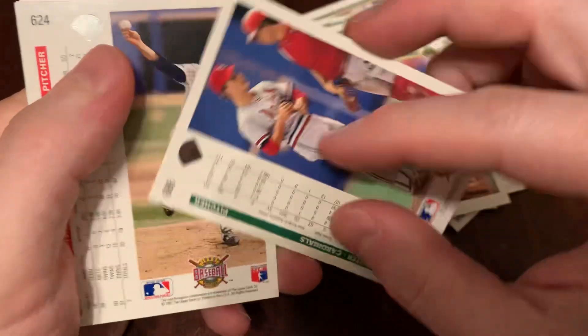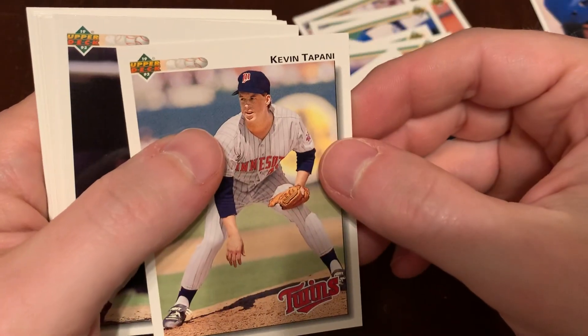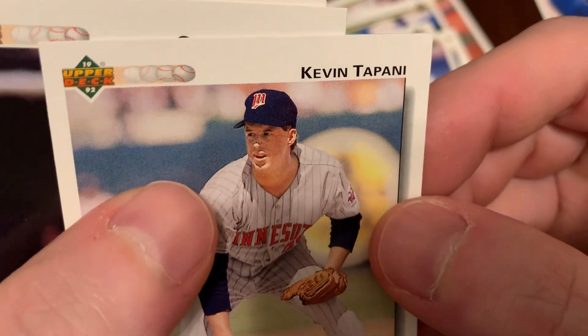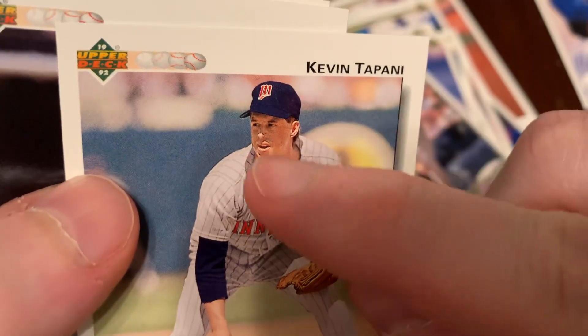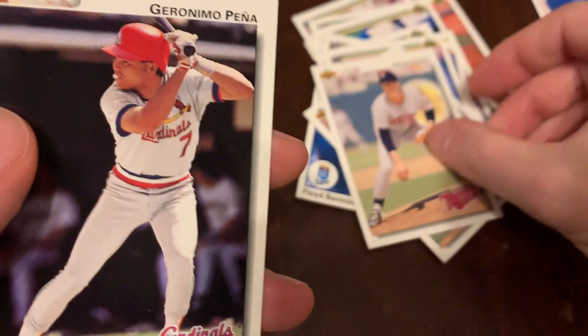There's Chris Carpenter. We've got Kevin Tappany — he's got some weird eyes. His face is in the shade of his hat; the brim is shading his face, but his eyes seem to glow.